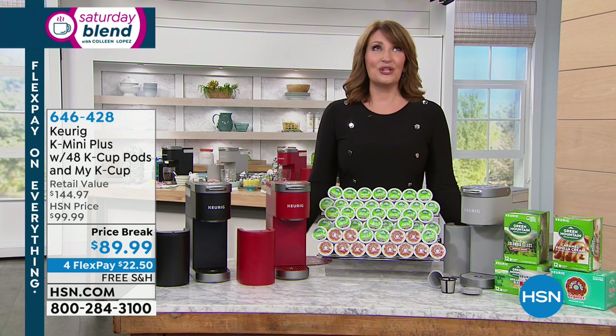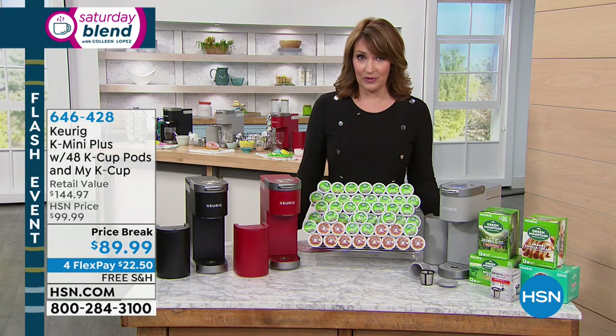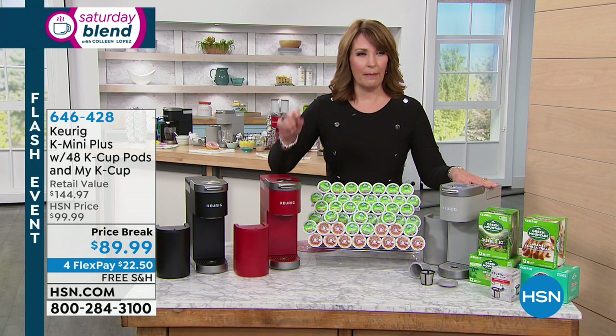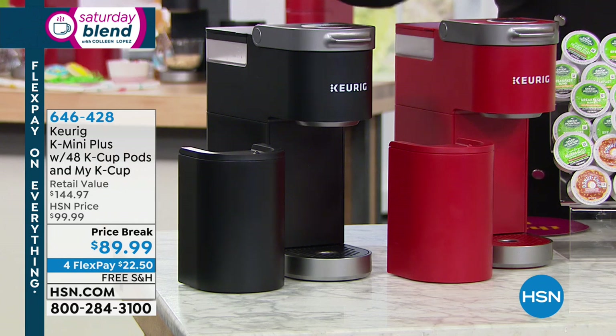Now we are going to get you the most delicious cup of coffee every day, anytime, any day, because our friends at Keurig have put together a package that is an HSN exclusive package, whereby you're getting the Keurig. This is the Keurig Plus, which has all kinds of extra goodies and features that you don't get on your standard Keurig. You pick the color you want.